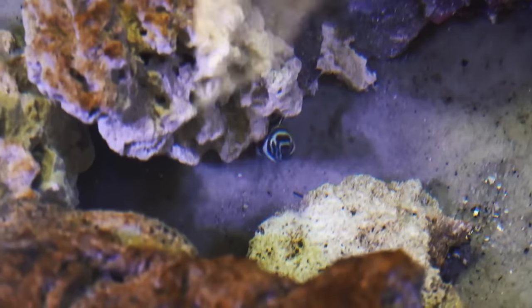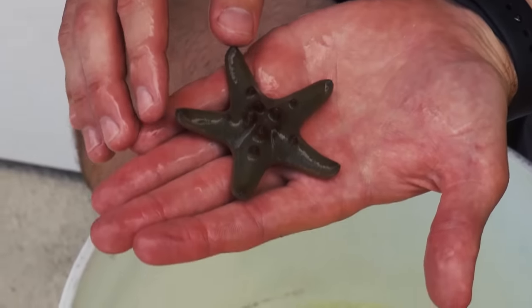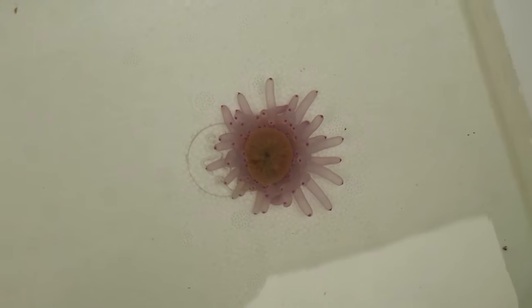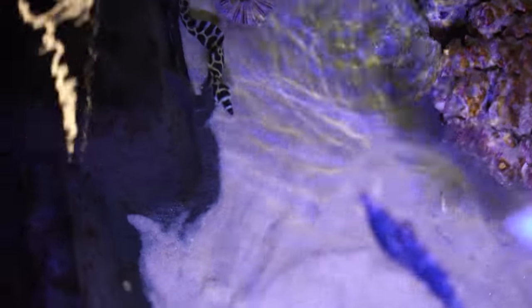The saltwater mini pond is coming along so nicely. We have added some extremely cool stuff recently and it is only getting better. Today I have something extremely special to show you guys - an insane fish that is going to be my favorite addition so far. Right now I have an awesome tesalata eel, the golden head or golden nugget eel, and the ghost eel in the saltwater mini pond. Those are the three eels I have.